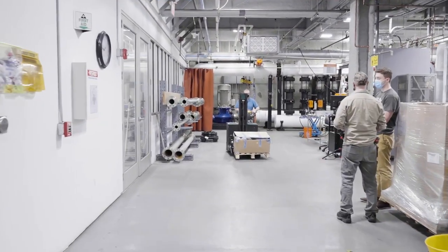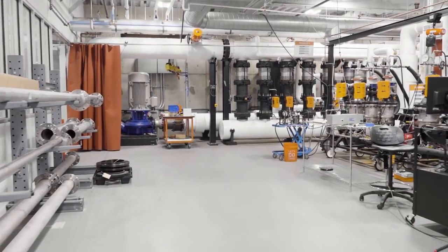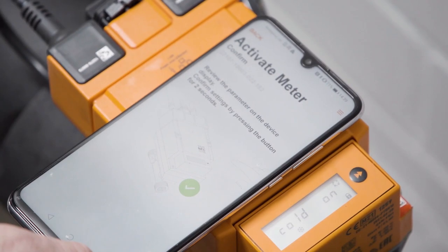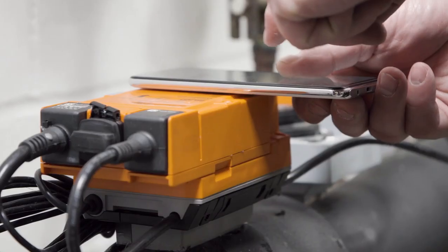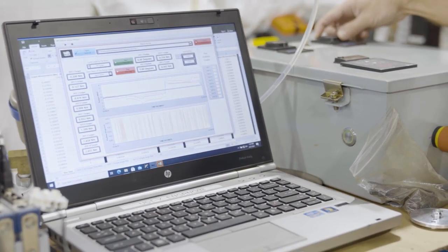Let's take a look at one of our rigs where there is a test currently running. Performance, accuracy, and durability are very important to Belimo and our customers. So we extensively put all our valves through rigorous testing, ensuring they meet the expectations of our demanding markets. This is why our valves have a five-year warranty. And with the Energy Valve connected to the cloud, we extend the warranty to seven years.